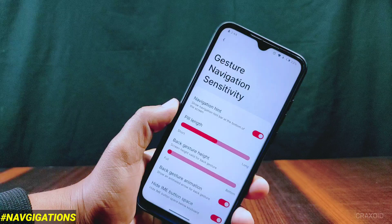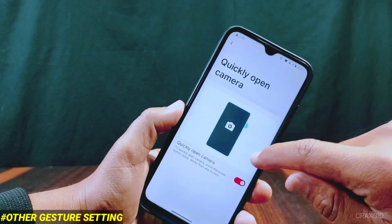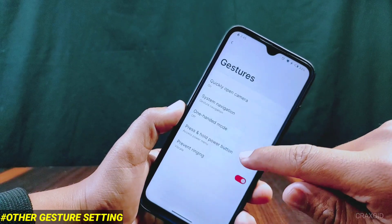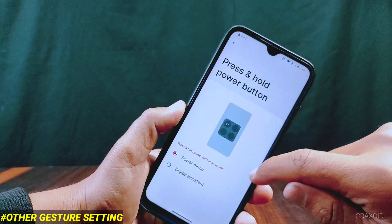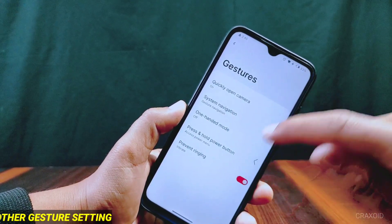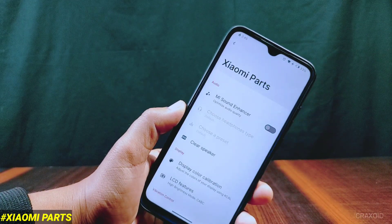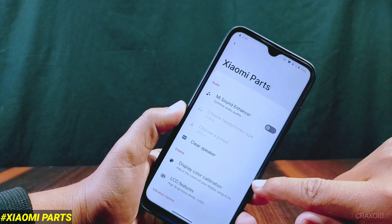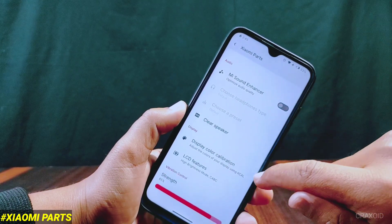Inside gesture settings, hide IME button space is present. Other gestures like quickly open camera, one-handed mode, press and hold power button for power menu or digital assistant, and prevent ringing are also present. Mi Parts is now shifted inside system settings, which has features like Mi Sound Enhancer, clear speaker, display color calibration, LCD features, and vibration control.